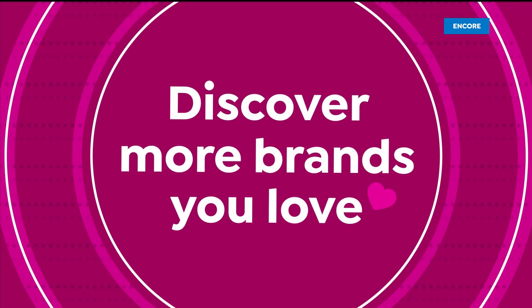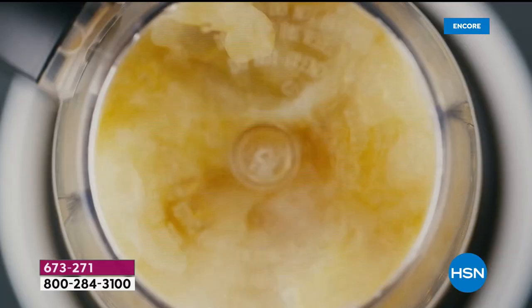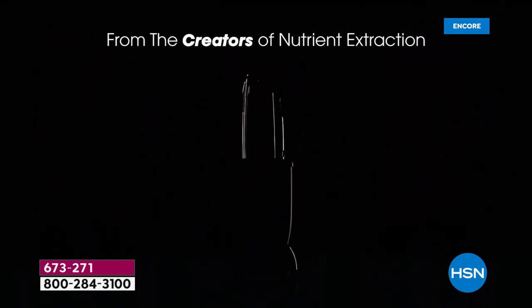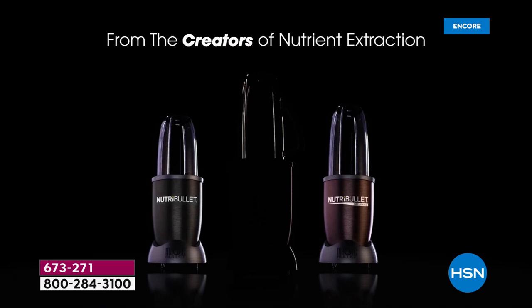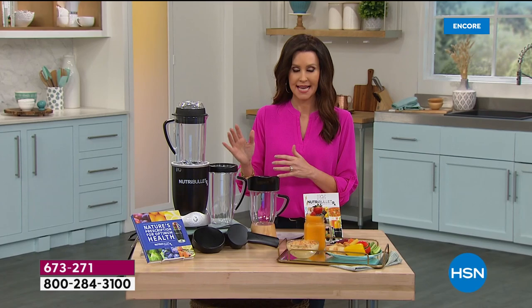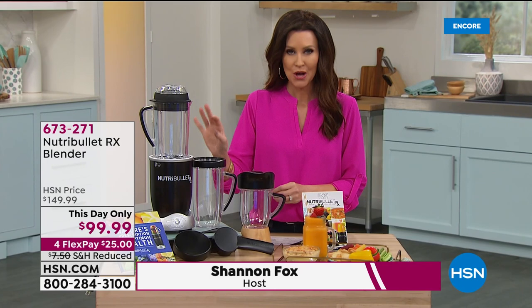1,700 watts of smart technology, programmed to blast at the perfect speed, transforming ordinary food into extraordinary nutrition. From the creators of nutrient extraction — the Nutribullet RX. Just for today and today only, you can get the Nutribullet RX. This is a nutrient extractor that makes incredible smoothies and soups from raw vegetables. It's a very special price today, under $100. I don't believe we've ever offered this at under $100.